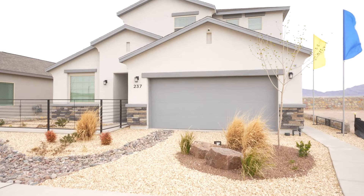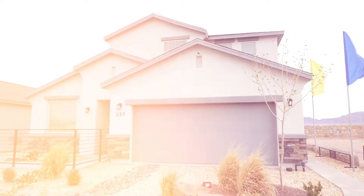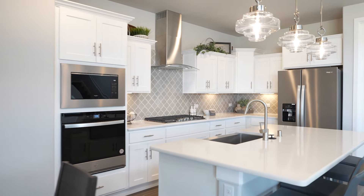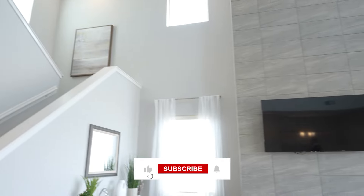Hey there folks, how you doing? Alfonso Garcia here in Santa Teresa, New Mexico. Please stay along because we're going to bring you how to save $16,000 on a $389,000 home here in Santa Teresa, New Mexico with five bedrooms.